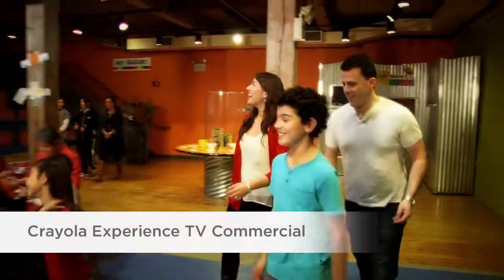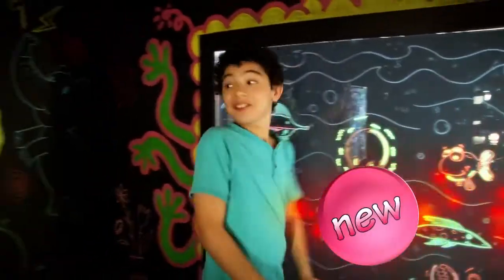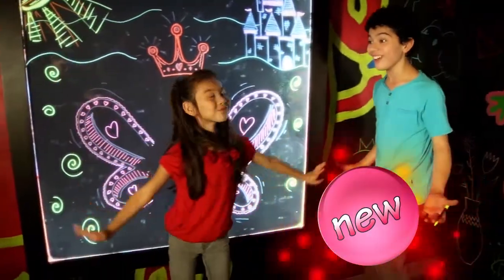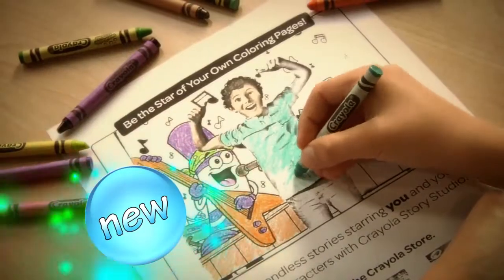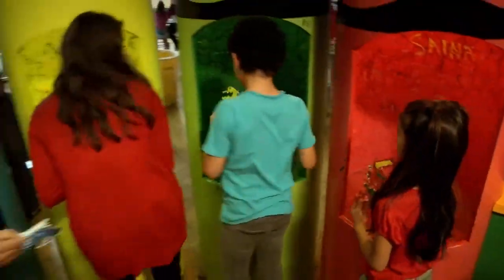Looking for family fun? It's all at the Crayola Experience. We can create glowing doodles in the dark, star in our own coloring page, watch how crayons are made, and we can paint with melted wax.